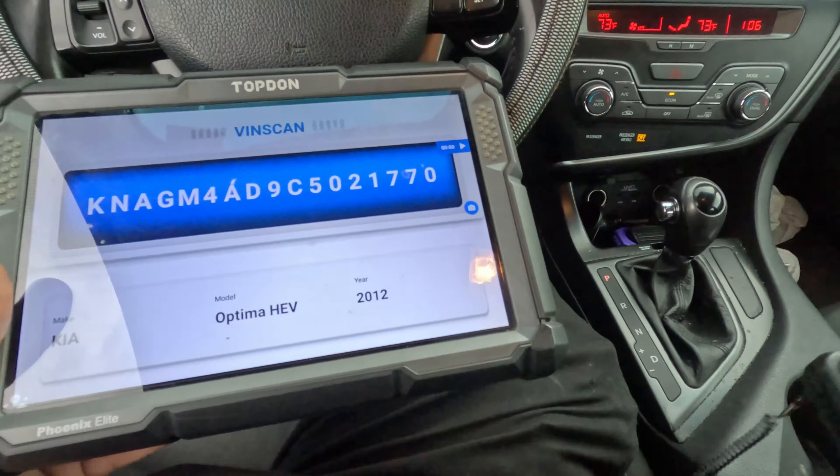Pulled it out. Let's see if we got any codes. They were saying there's some sort of code and there's a TSB. He didn't have the code, so I couldn't look it up myself.